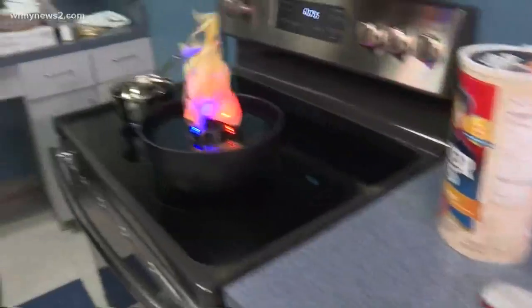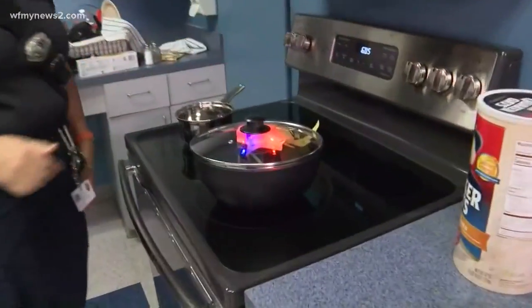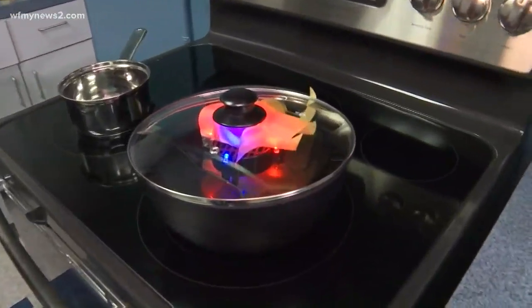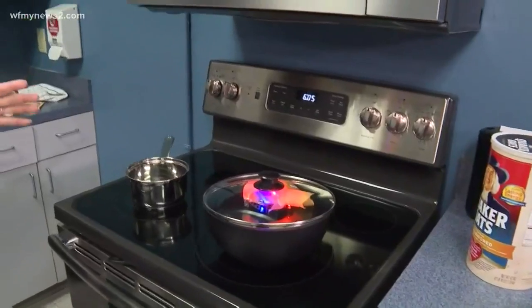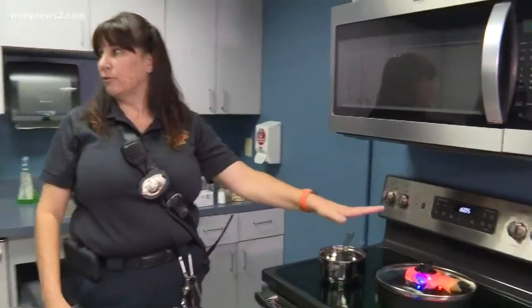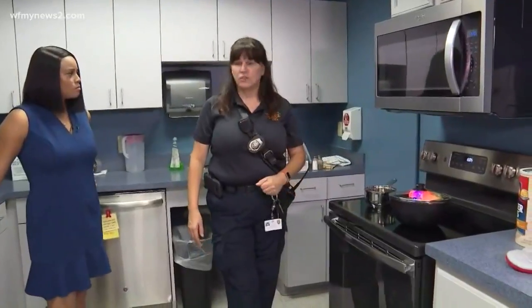If you were to have a fire on the stove, the first thing you want to do is put the lid on it and then turn your burner off, because that takes away the oxygen supply and the heat — two elements of fire taken away. The fire is going to go out. There's no need to move it and risk a burn or resetting the fire. So you can leave it just like that.